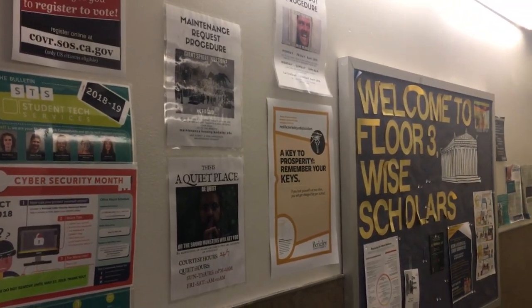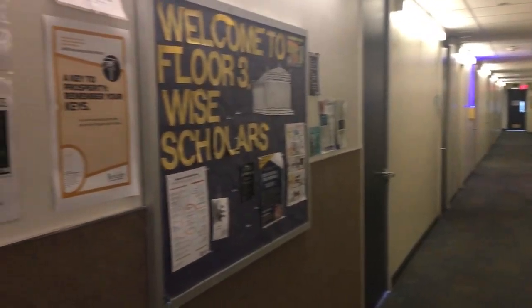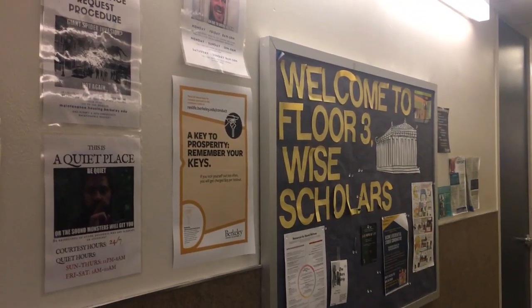This is a quick shot of the actual hallway. I wanted to show the different spirit that each of the hallways had due to your resident assistant's themes. My theme was 'Why Scholars?'